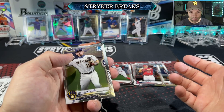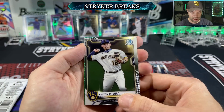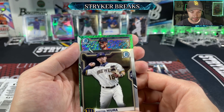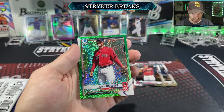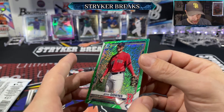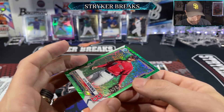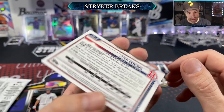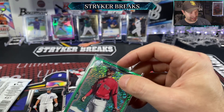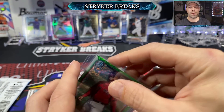We only got one parallel out of that first box. It's a green shimmer — come on, be a first at least. No, it's not. Jeter Downs — and it is numbered, you couldn't see it at first. In the right light: 53 of 99. I think they had purple parallels similar to this shimmer that were not numbered at one point, if I remember correctly.